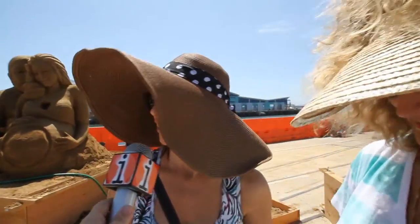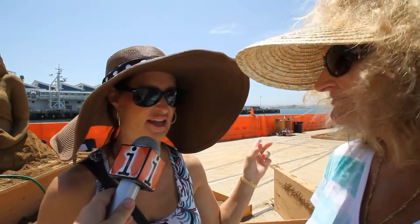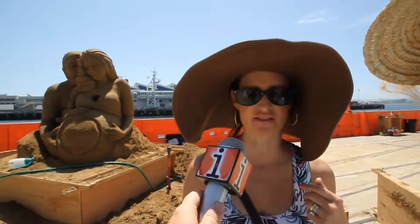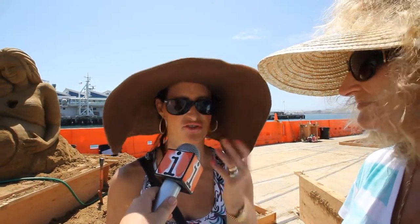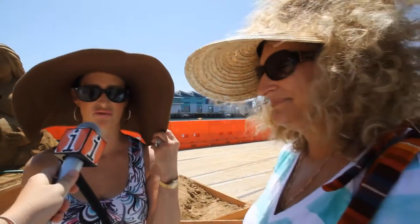Absolutely incredible. Yeah, they are incredible. I never thought about art in sand like that, especially with this last one and this one behind us. I mean, it's amazing. It's absolutely amazing. I can't even do stick figures and they're doing them in sand. It's incredible. It's worth coming and seeing.